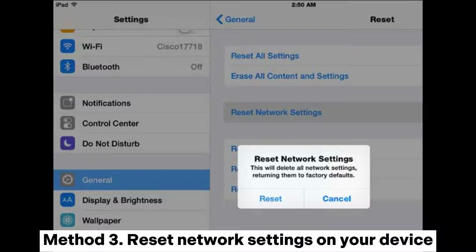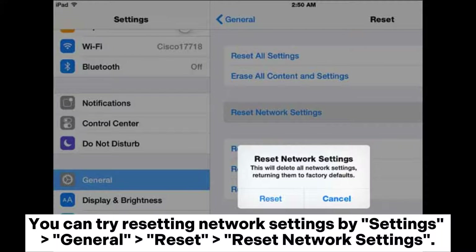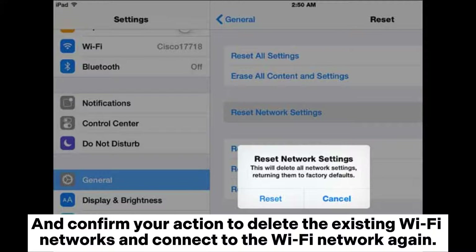Method 3: Reset network settings on your device. You can try resetting network settings by going to Settings > General > Reset > Reset Network Settings, and confirm your action to delete the existing Wi-Fi networks and connect to the Wi-Fi network again.